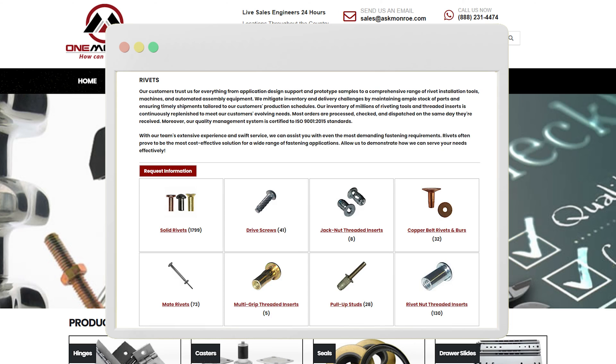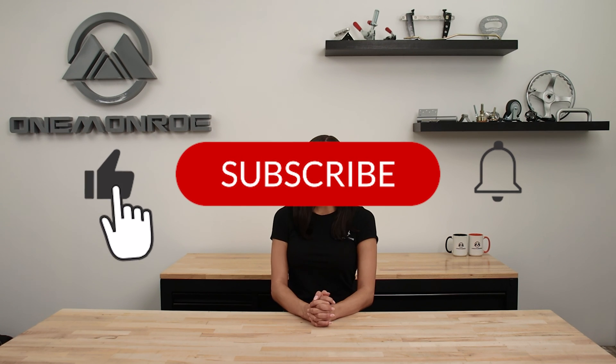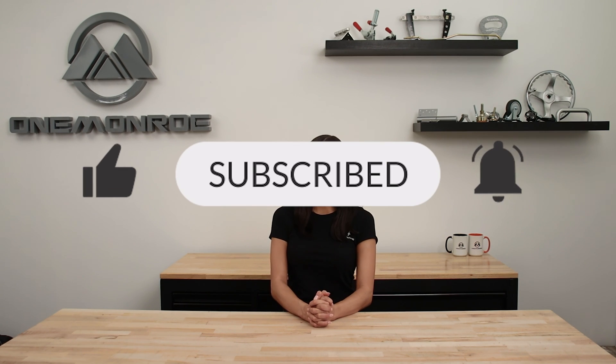To learn more about the many rivets that we have available here at One Monroe, be sure to reach out to one of our sales engineers. Thanks for watching this week's video. Don't forget to like and subscribe for more videos in the future, and we'll see you next time with another One Monroe Minute.